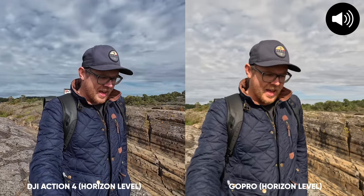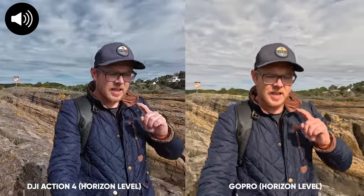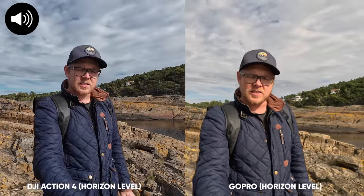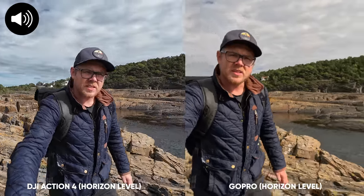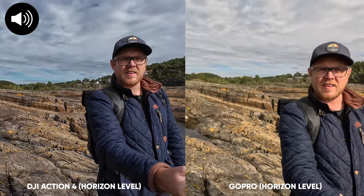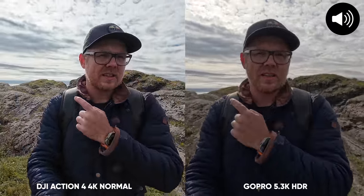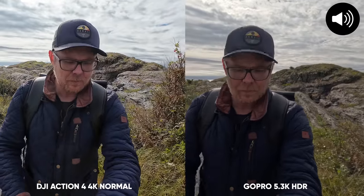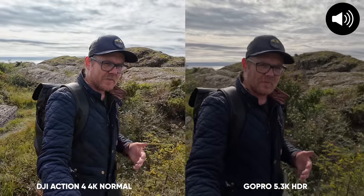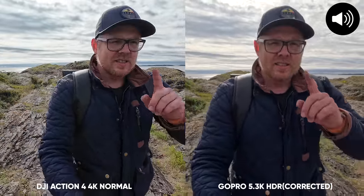Here we have Horizon Balance on the Action 4. If I tilt the camera from side to side, it should remain level. The Action 4 has a horizon level up to 45 degrees, which the GoPro only has up to 27 degrees — quite a difference. There we have the GoPro flipping, but the Action 4 still stays level. I now have the sun directly behind me, and it's going to be interesting to see how these cameras pick up on that. As I can see, the Action 4 does actually balance out the image a little bit more compared to the GoPro.